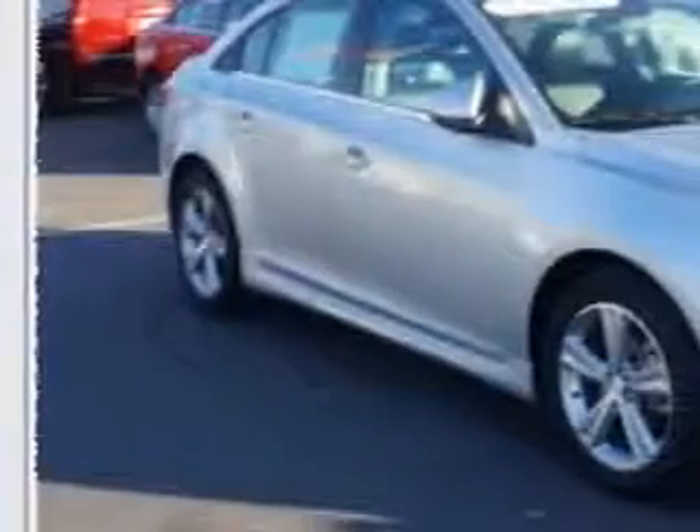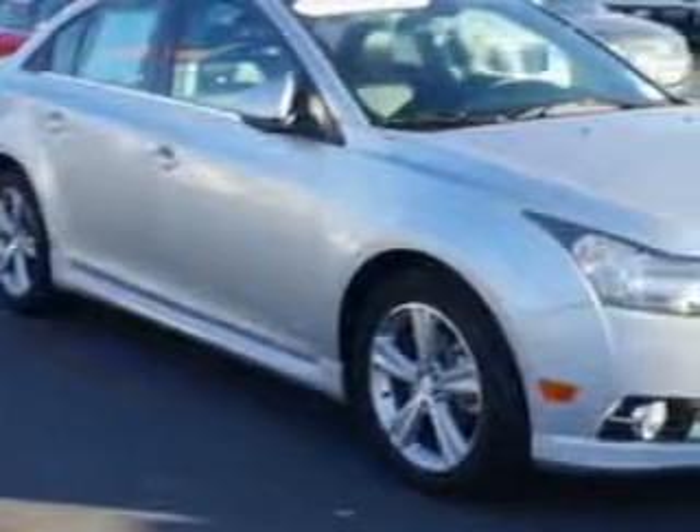Check out this Silver 2014 Chevrolet Cruze, equipped with a four-cylinder engine and an automatic transmission.